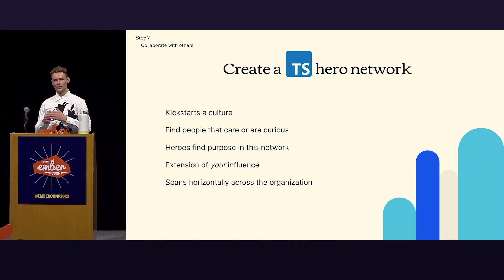What's nice about this, if executed well, is it ceases to be just your influence — it becomes a culture. If you suddenly cease to be active, that culture will keep pushing for it. It's a self-sustaining piece, and it spans horizontally across all those different touchpoints.